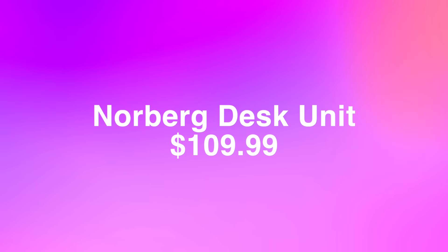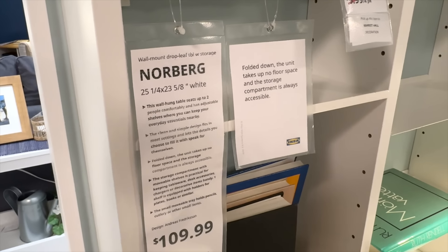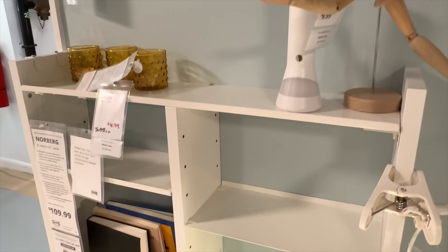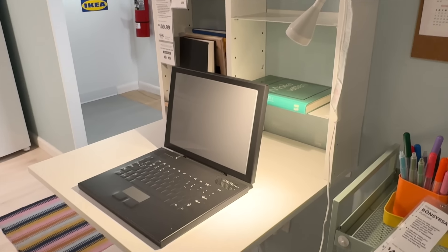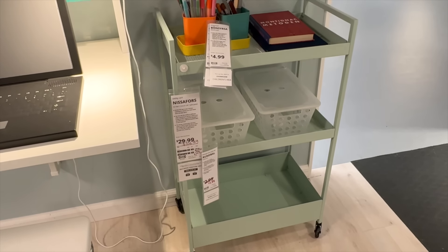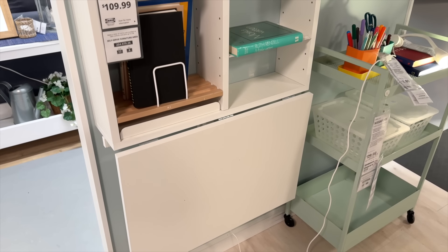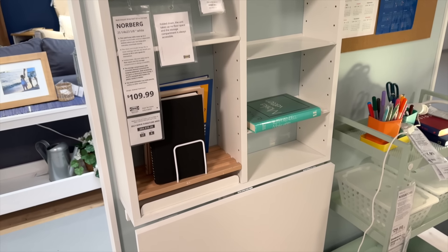My next find is the Norberg desk unit. We are thinking small craft spaces here — really utilizing spots in your house or apartment that you might not normally think of, that can give you a special creative space just for you. This is actually a fold-down desk. The shelving stays open with lots of opportunities to store pens, washi tape, and little bits and pieces. It has a leaf-style table that can come up so you have a place to do planning.